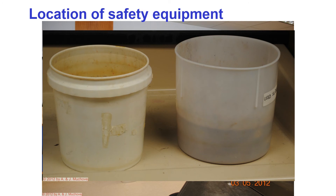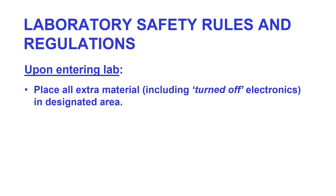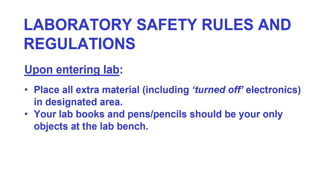The small white buckets are used for microscope slides after you observe the slides you made — this is not for prepared slides. Upon entering the lab, place all extra material including turned-off electronics in the designated area at the front of the classroom. Your lab books, pens, and pencils should be the only objects at the lab bench. Remember, you will be working with microorganisms, which means anything you take with you has the possibility of being contaminated.